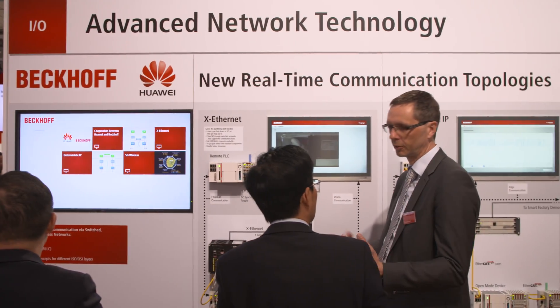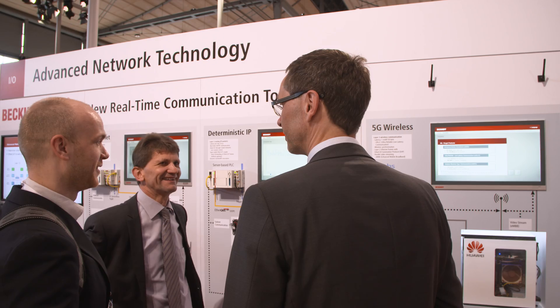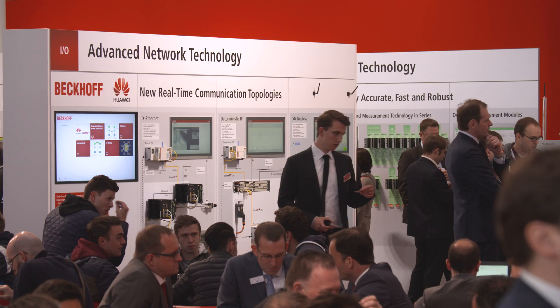Three technology studies show how EtherCAT, which was developed by Beckhoff and has become a global standard, can be combined with new network concepts. What we show here is advanced communication technologies — how to make use of existing technologies for industrial automation, and how to communicate from the cloud into the I/O and back.